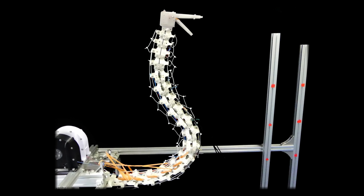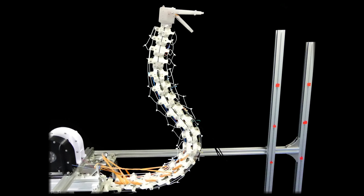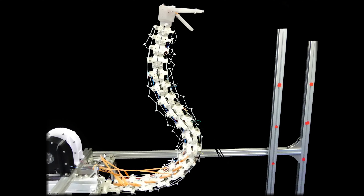Cleverly named Robostrich — Rob Ostrich — robotics engineers are looking at nature for inspiration in creating their automatons, in hopes of creating robots with more flexibility and utility.